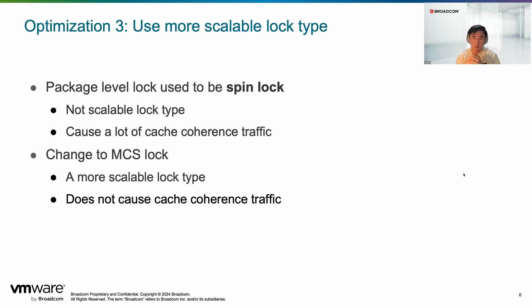We decided to use a more scalable lock — the MCS lock — which is more difficult to reason about and implement, but it's known to be more scalable because it eliminates cache coherence traffic. You don't need the lock object itself traveling between different cores when trying to grab the lock from multiple cores. By just swapping the lock type, we saw quite a huge improvement — more than 247% improvement in some benchmarks.